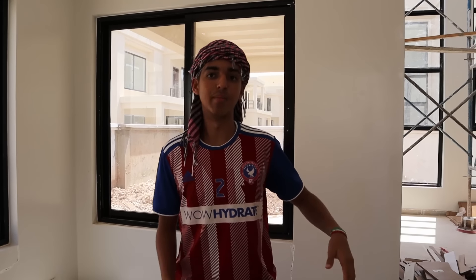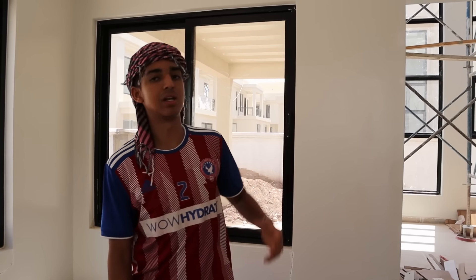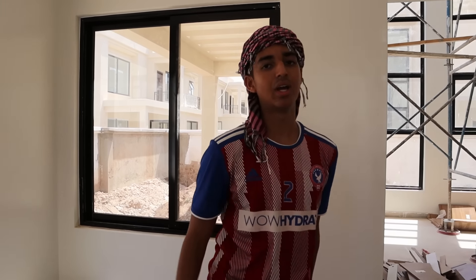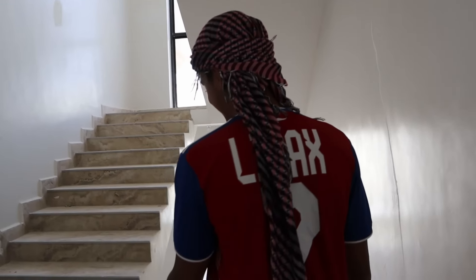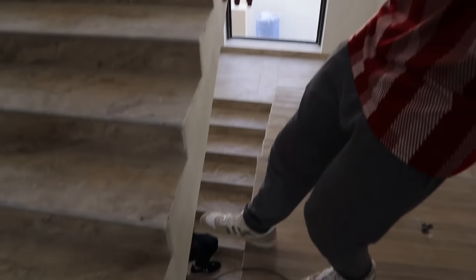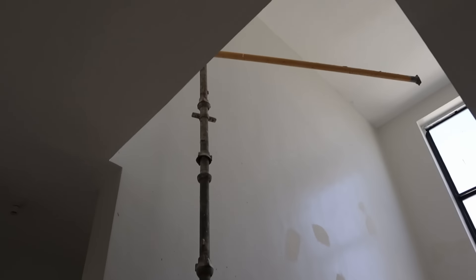These villas have to be my favorite in all of Hargeisa, and I'll tell you why — they've been built with purpose by designers that actually know what they're doing. Most places in Hargeisa are kind of mismatched and don't really make sense. But this is done with intention: this room was intended to be a living room, so they put the right windows here. The kitchen window, the design of each room — everything was planned. That's what makes it special compared to other properties in the city.